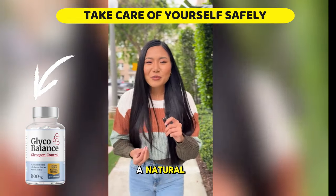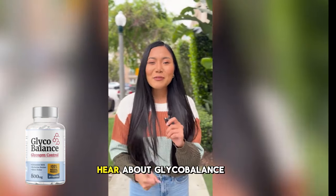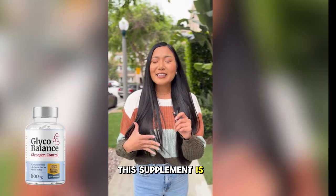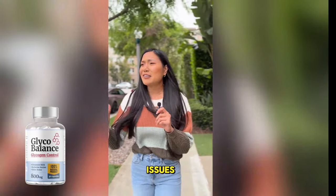Hey there! If you're looking for a natural way to manage your blood sugar and improve your overall health, you've got to hear about Glycobalance. This supplement is designed for anyone struggling with blood sugar spikes, fatigue, or energy issues.